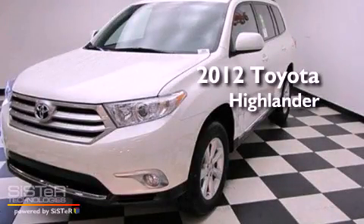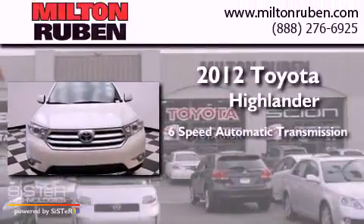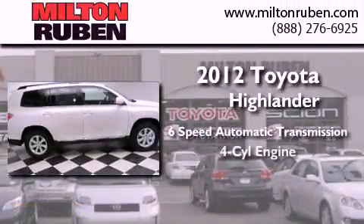This is a brand new 2012 Toyota Highlander. This crossover has a 6-speed automatic transmission and a 4-cylinder engine.